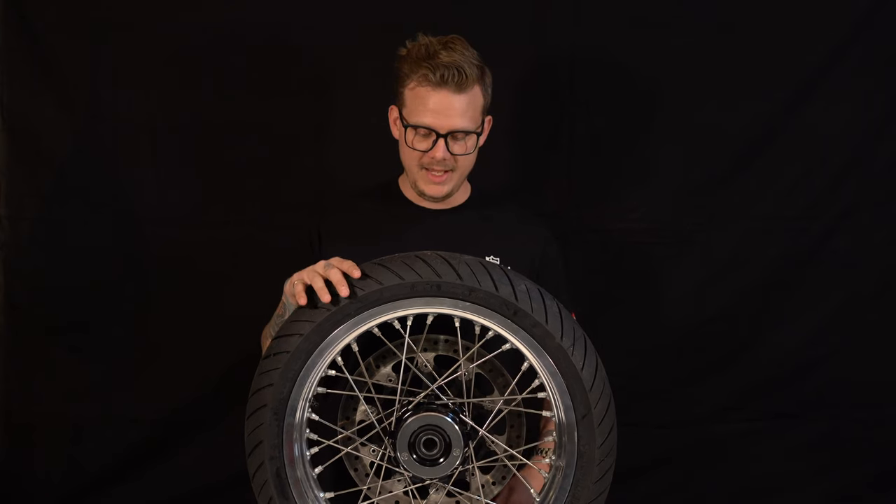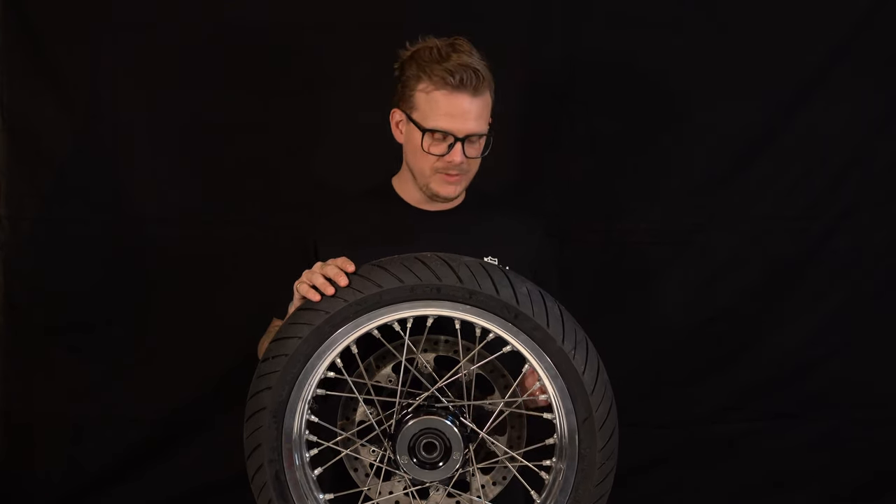I think these wheels for the price they are are pretty much unbeatable — undefeated champions. When you look at their heritage, what they make, what they do, what they've innovated — the fact that they're tubeless spoked rims — and the fact that you can change so many different things: the nipples, the spokes, the hubs, the colors, the textures, all that sort of stuff.